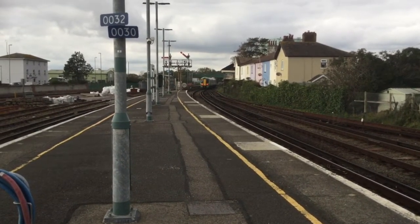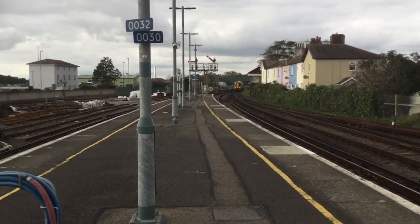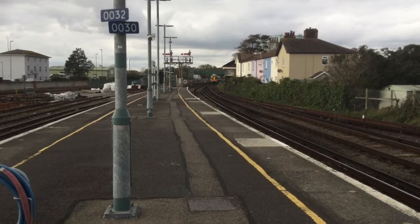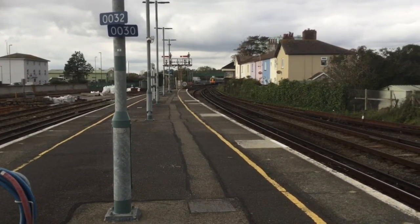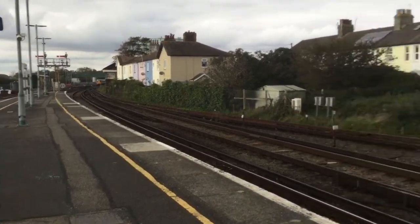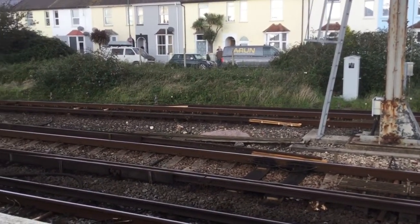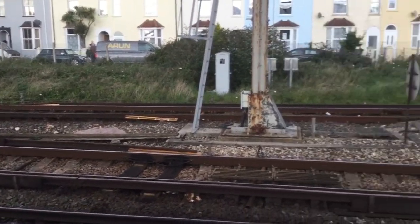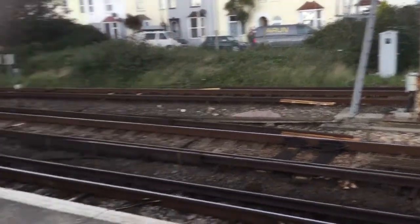That looks a little fast there — I think 25 miles an hour is a bit quick for that corner. Here's one more thing about Littlehampton I bet you didn't know: those wires are to control the signals and points. Bet you didn't know that.